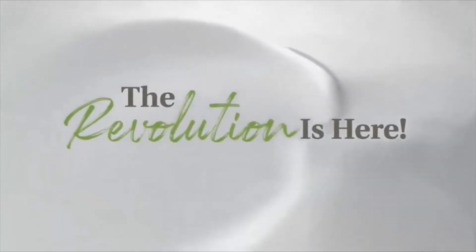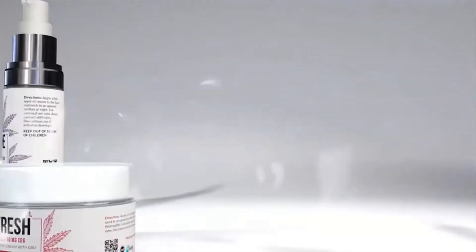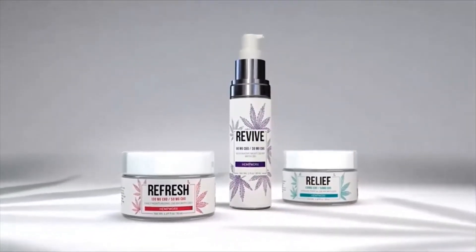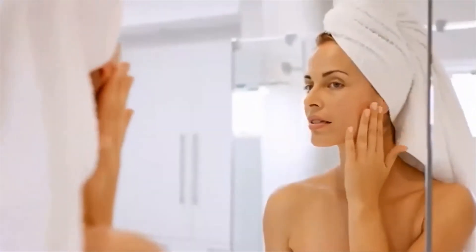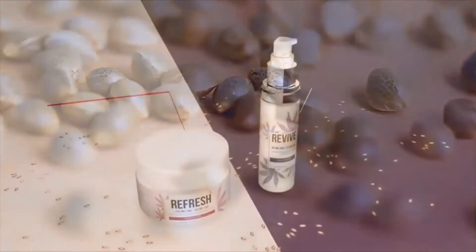Discover the new revolution in skincare: CBD and CBG. Different from topicals you can find today, these are potent cannabinoids found in hemp, and their benefits to the skin are extraordinary. CBD and CBG have been called the nutrient-rich skincare dynamic duo.